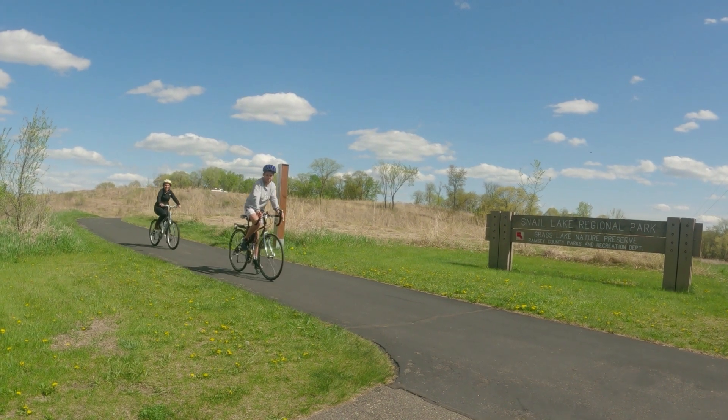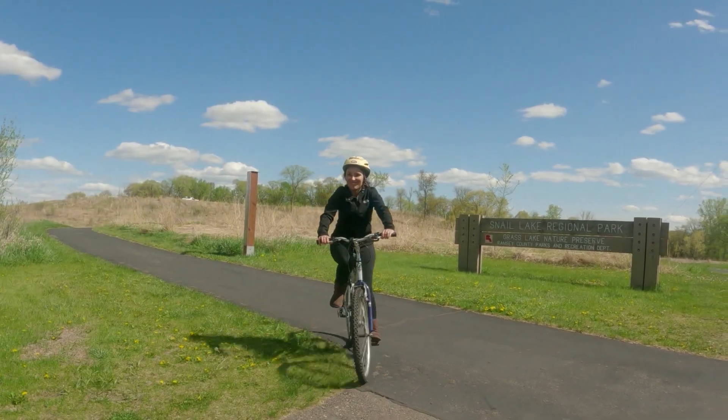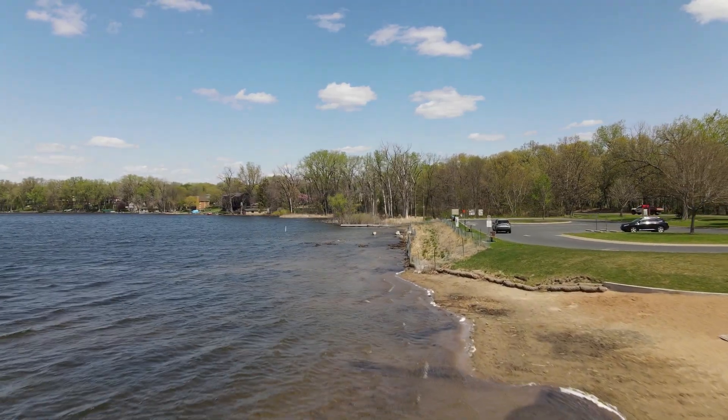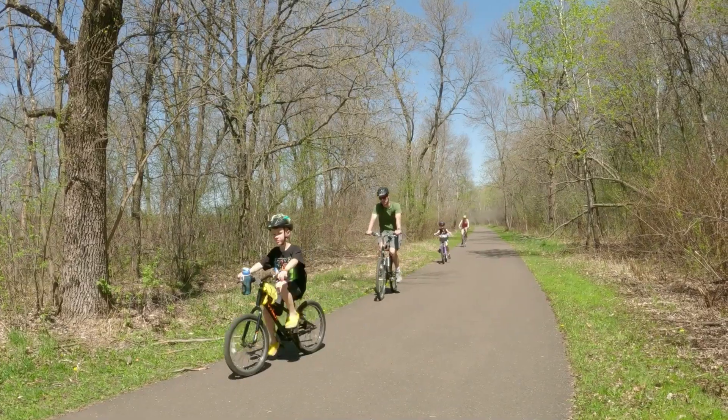Getting around by bike in Shoreview is a comfortable way to discover the area's secrets as you safely pedal the local trails and residential streets. You'll find an oasis for wildlife viewing opportunities as you pedal or walk along the trails.